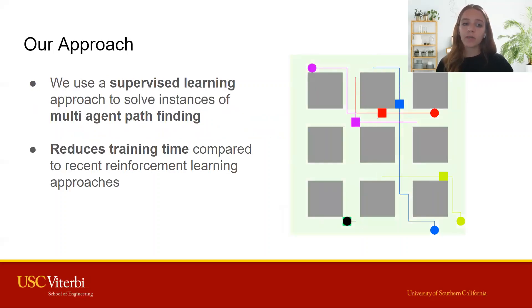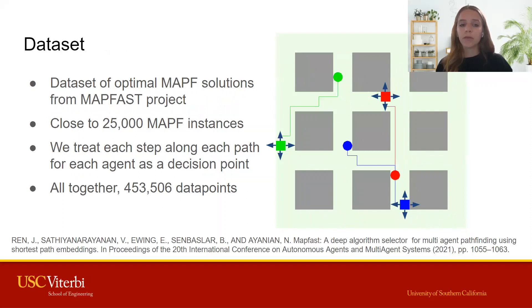In my research project, we use a supervised learning approach that reduces training time to create an efficient learning-based solver. We use a dataset of optimal multi-agent pathfinding solutions gathered in a related project to train our models.